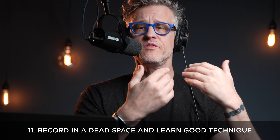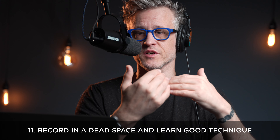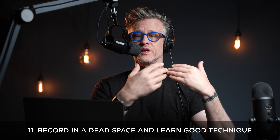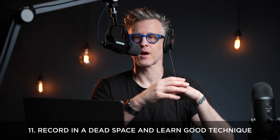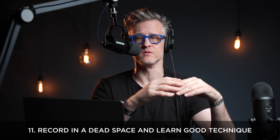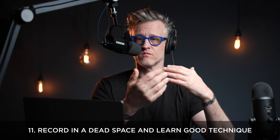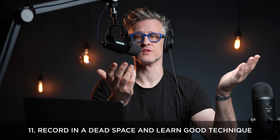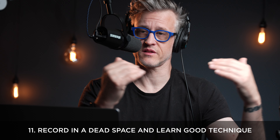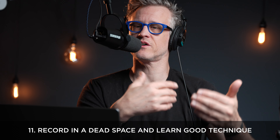Number eleven: even though a dynamic mic is more forgiving, the MV7 doesn't eliminate the need for good technique. Once you've normalized and compressed levels for delivery, your heavy breathing and all those annoying mouth noises — all that distracting junk is going to be revealed. You still got to keep your mouth wet, enunciate, use a gate, use a de-esser. This goes for your recording environment too — you're still going to have to deal with a noisy or reverberant environment, either by fixing it at the source or in post. A dynamic mic isn't magic; it just makes all this a little easier.